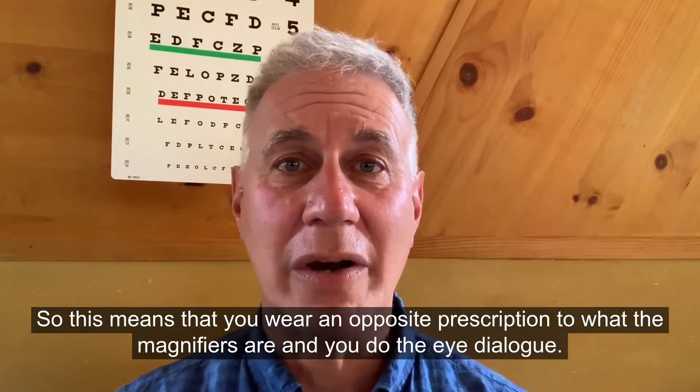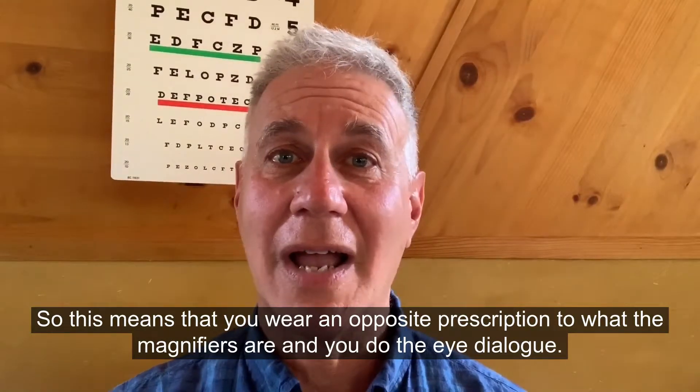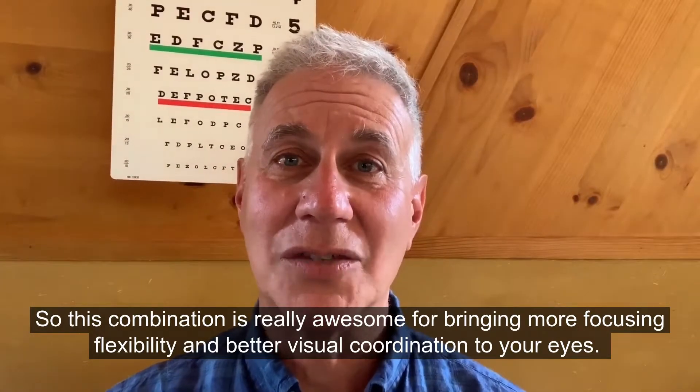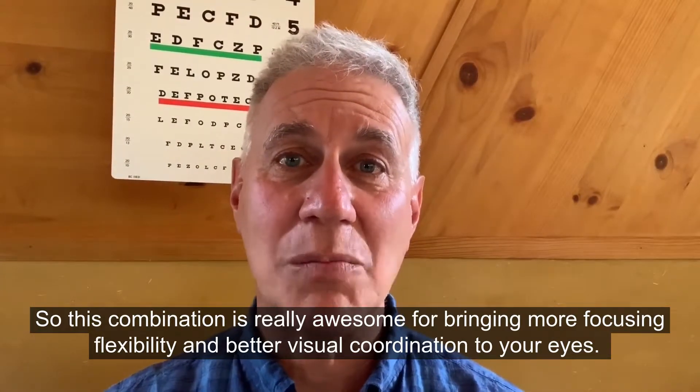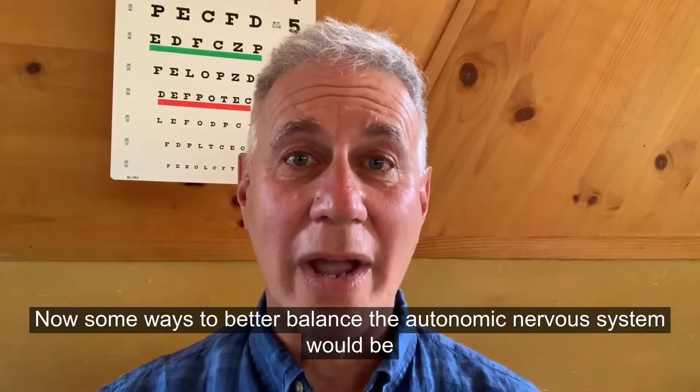And finally, the minus lens to blur — this means you wear an opposite prescription to what the magnifiers are, and you do the eye dialogue. This combination is really great for bringing more focusing flexibility and better visual coordination to your eyes.